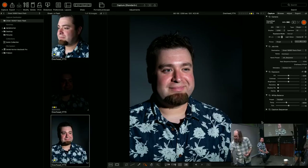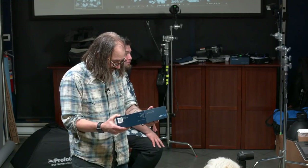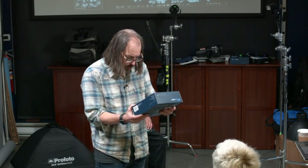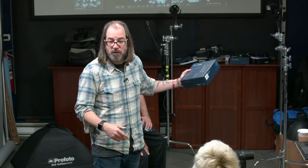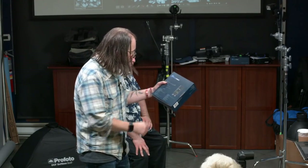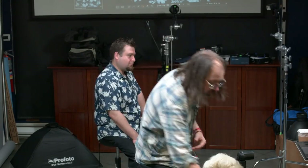The box says flash duration is 1/300th of a second at full power down to 1/20,000th at minimum. At full power it's 1/300th — which is action-stopping. That's important.